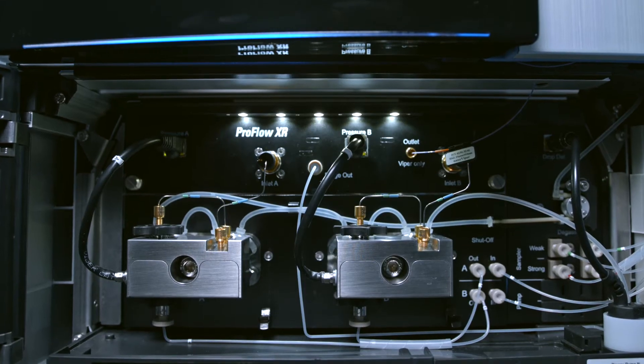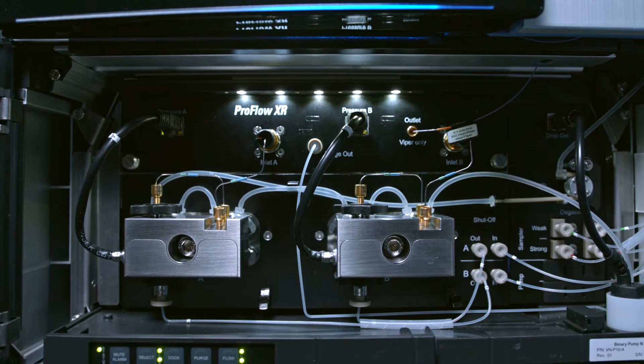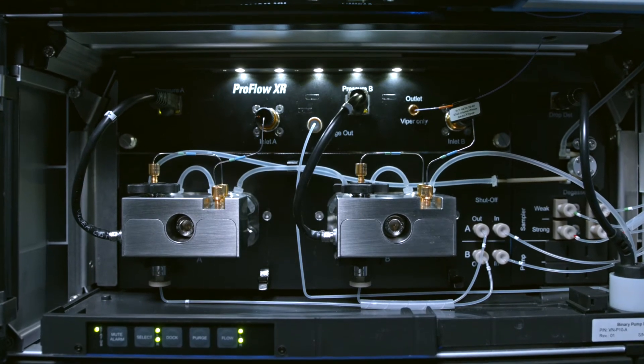Thanks to the newer system's high back pressure limit, we can speed up the loading and equilibration steps, and this allows us to really speed up our analysis and measure more samples.